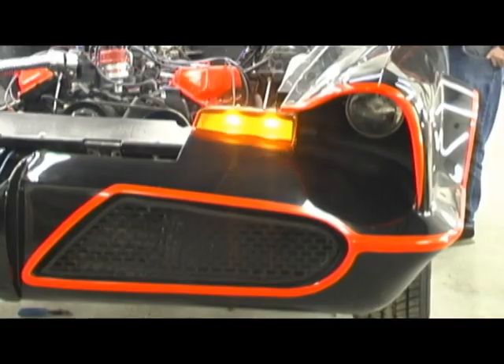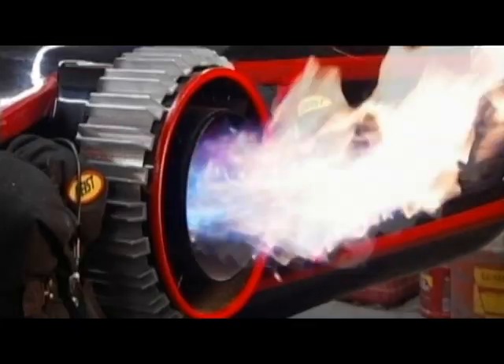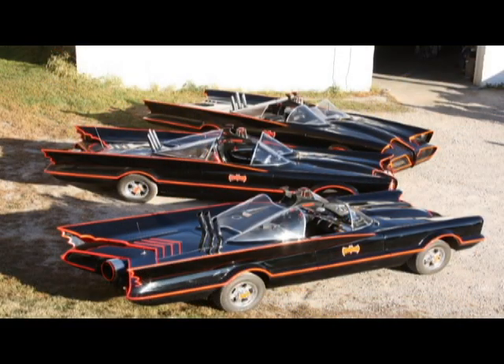The car is loaded with every conceivable bat gadget: a roll-top dashboard, bat-beam antenna grid, the detectoscope, the red flashing beacon light, and even a working flamethrower. Thick fiberglass bodies are reinforced with steel square tubing.